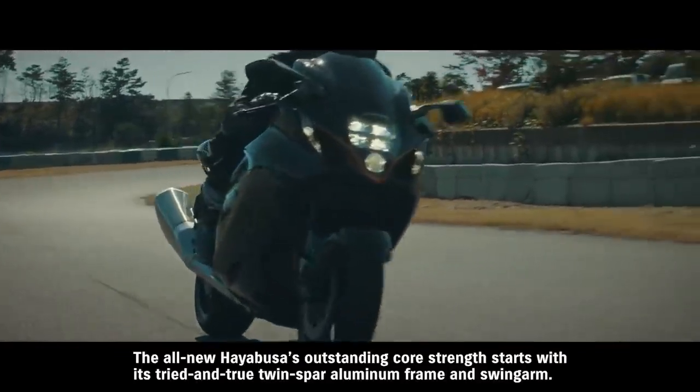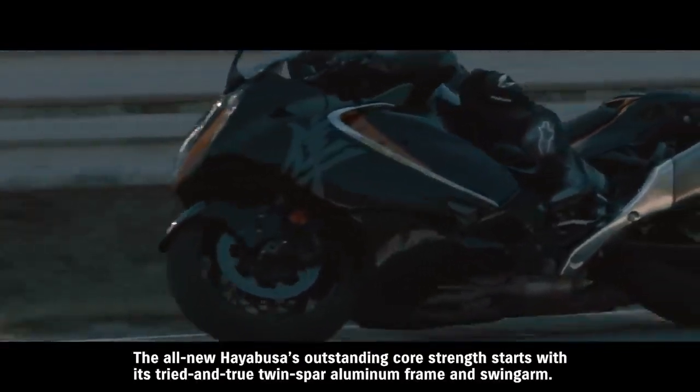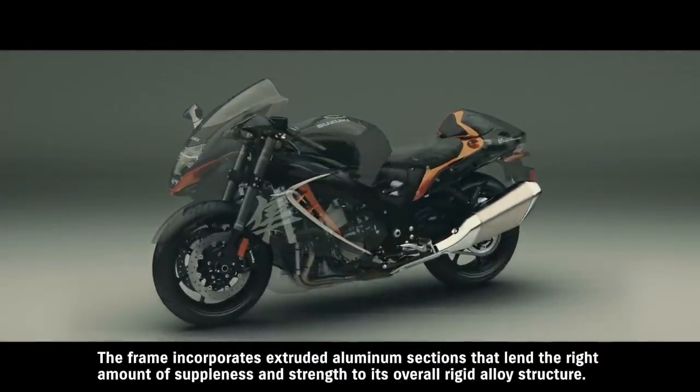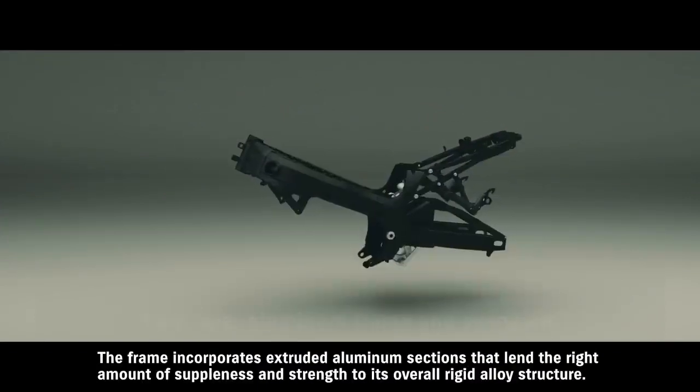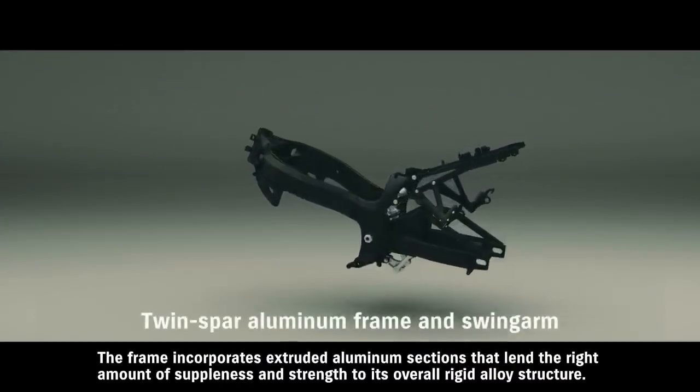The all-new Hayabusa's outstanding core strength starts with its tried-and-true twin-spar aluminum frame and swingarm. The frame incorporates extruded aluminum sections that lend the right amount of suppleness and strength to its overall rigid alloy structure.